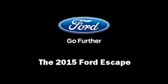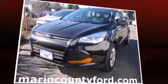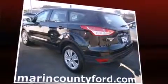Climb inside the 2015 Ford Escape. Under the hood, you'll find a four-cylinder engine with more than 150 horsepower, providing a smooth and predictable driving experience.